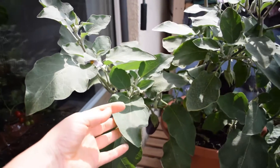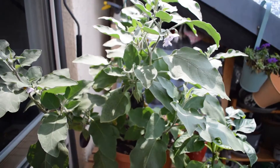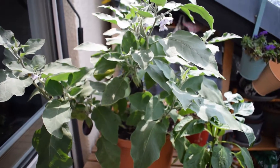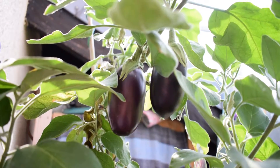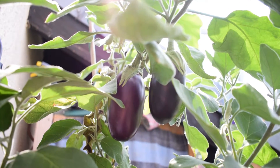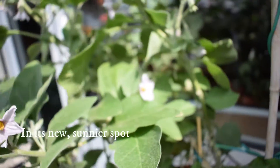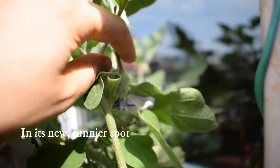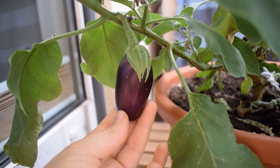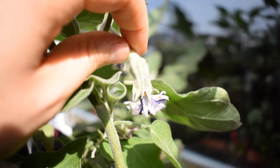The next biggest change on the balcony has been this aubergine plant. I had it on the right-hand side and it was receiving a lot of sun but not enough overall coverage, so it wasn't really growing and any flowers it was putting out weren't turning to fruit. But in the last five weeks it has absolutely gone nuts with growth. I recently did a video on how you can hand pollinate your aubergine flowers, which is really going to raise the number of aubergines you get from a plant.